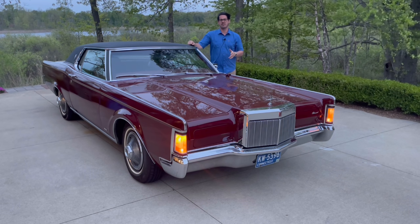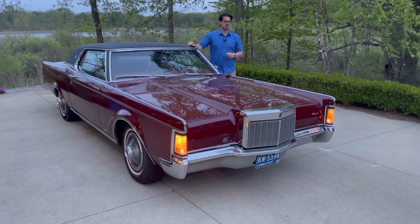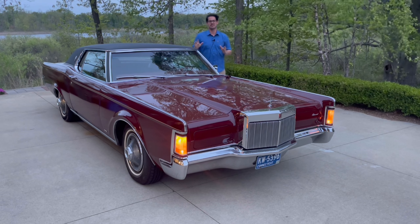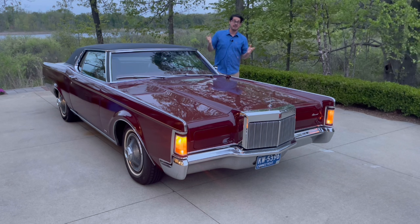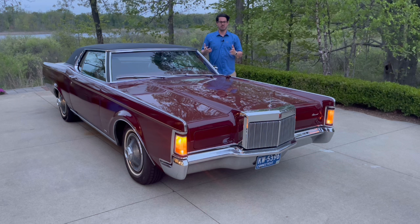For this car, he basically told the designers, slap a Rolls-Royce grille on a Thunderbird, which was an abhorrent directive, you can imagine, to designers at the time. But they did it, and this car proved to be very, very successful for Ford Motor Company.